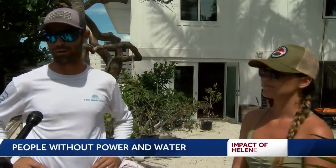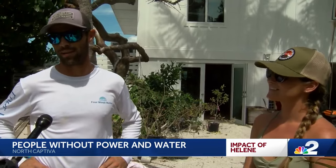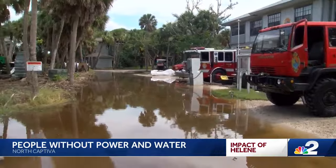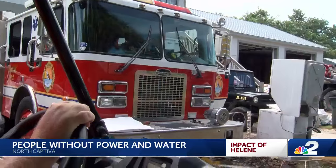We were expecting a little bit, but we were also expecting 100 sandbags to keep it out, and 1,000 sandbags wouldn't have kept it out. The barrier island really took a beating from Hurricane Helene. People on Captiva say the damage is as bad or worse than Ian.